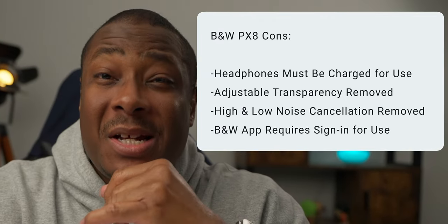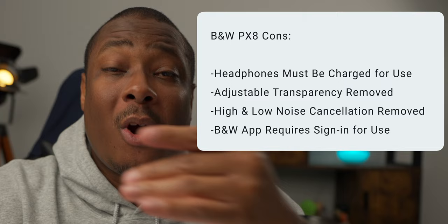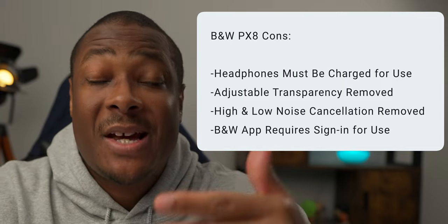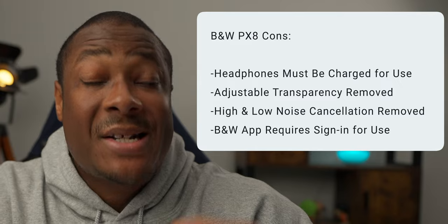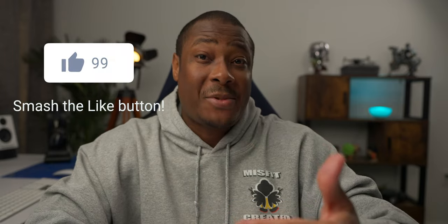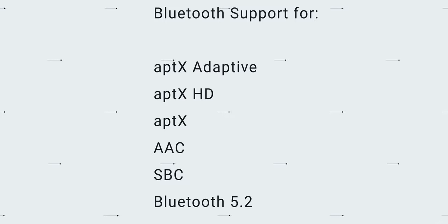On the negative side: the headphones must be charged to use them. The ability to adjust transparency levels and use low or high noise cancellation — present in the PX7 S2 — has been removed. Also, the Bowers and Wilkins app requires you to sign in to access any extra features, unlike most apps that allow use without a sign-in. There are privacy concerns with headphone companion apps — just know that if you want to do anything extra with the PX8, you must sign in.